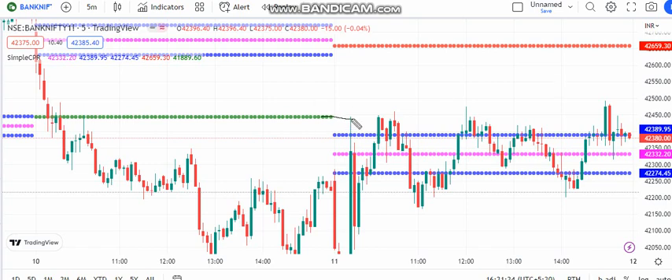We are talking about uptrend market. This is a green line. This is black line. We are talking about uptrend market.